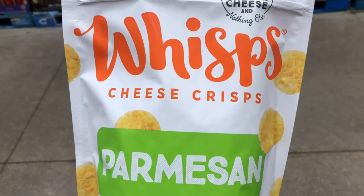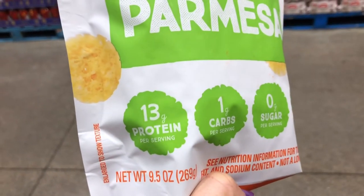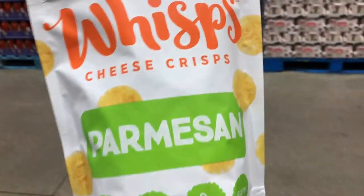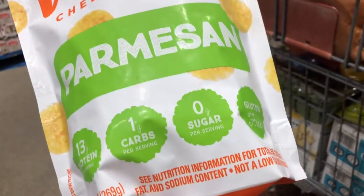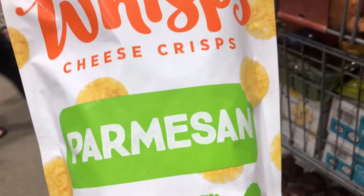These cheese wisps are also on sale right now for $5.99. I love these because they're really high in protein and pretty much have no added junk. This is my favorite thing to have on a salad — it really ups the protein content and gives you the crispy crunch of a crouton while not having any carbs and adding in all that protein. They're absolutely delicious.